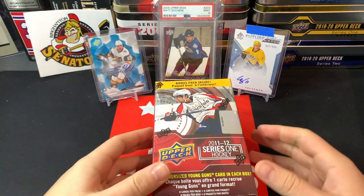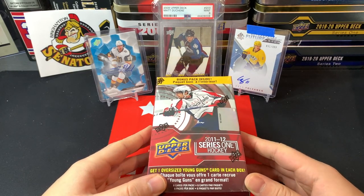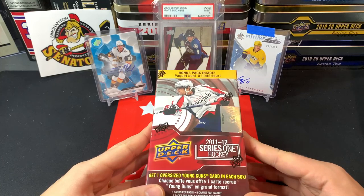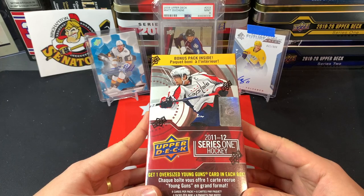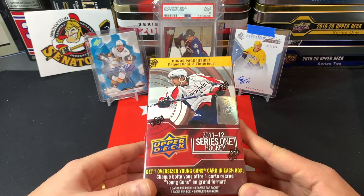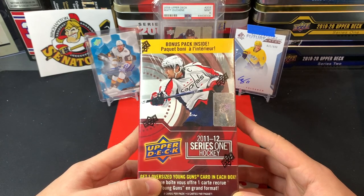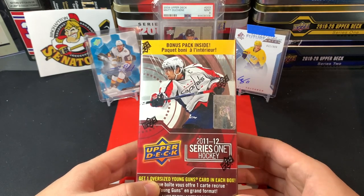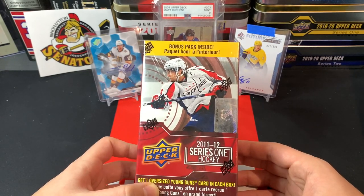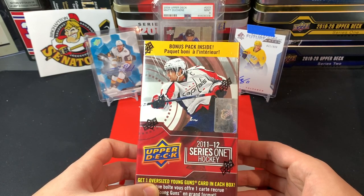Good day everyone, welcome back to TSG Cards and welcome to another box break. I'm very excited today to open up some 2011-12 Upper Deck Series One hockey. There are some really fun Young Guns to chase in here, and I figured we'd open up some more Series One hockey from a different year while we wait for Series One 2021-2022 to come out. I picked up a bunch of boxes recently.